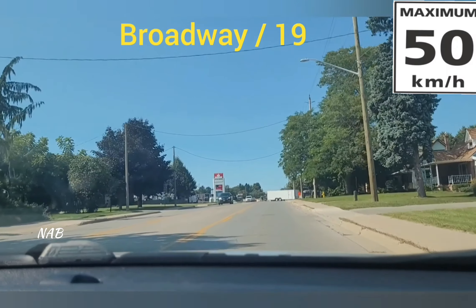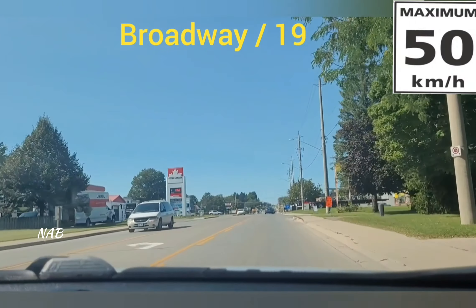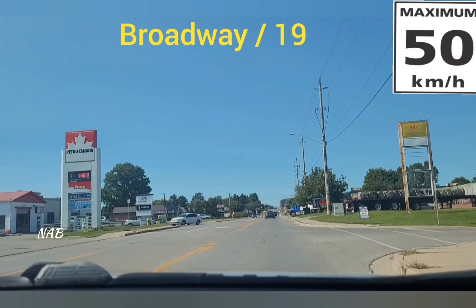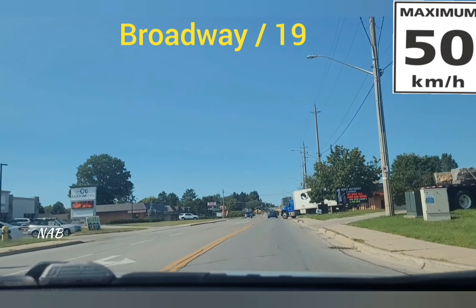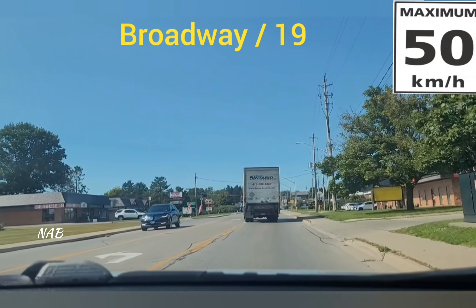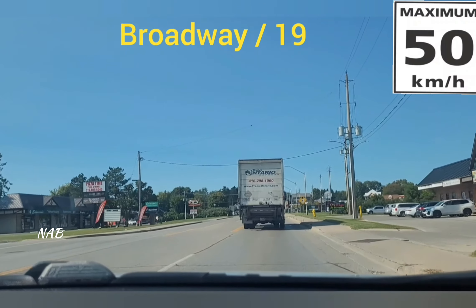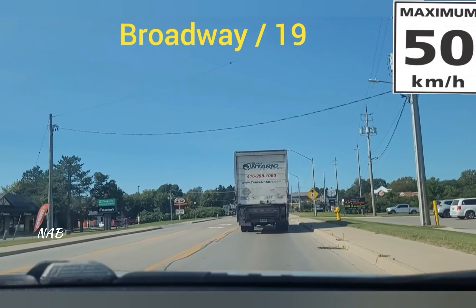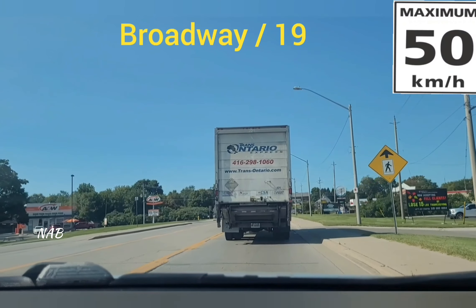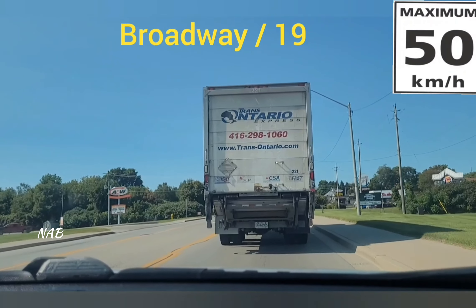From this point the residential area converts into a commercial area. The speed limit is still 50, but there will be many cars entering and exiting the plazas. Make sure you are driving safely and observing on the right side so no car comes out of the driveways or shopping center entrances unsafely.